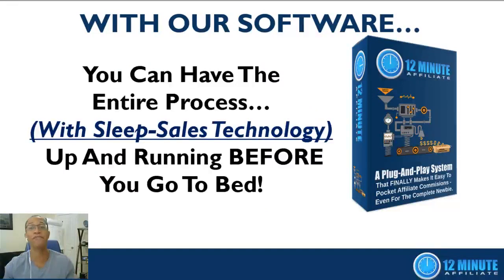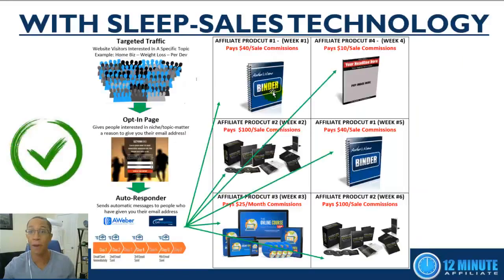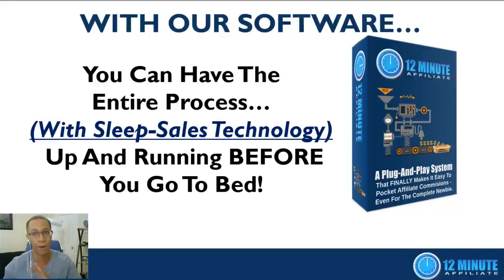With our software you can have the entire sleep sales technology process up and running before you go to bed tonight. Thank you for taking the time to watch this video. Hopefully you now understand the power of sleep sales technology and how it automatically makes sales. Follow the instructions and get started with the 12-Minute Affiliate System today — get everything set up before you go to bed tonight.